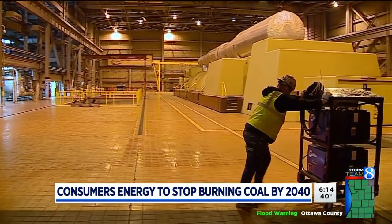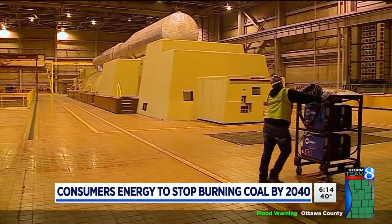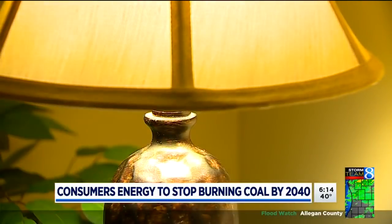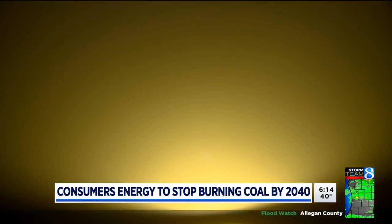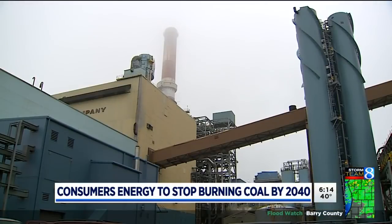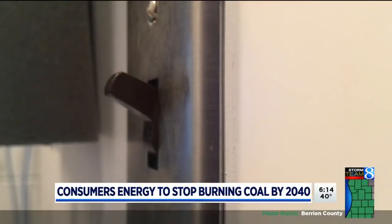Right now, about 300 employees oversee operations at J.H. Campbell. Steam, created by burning coal, runs these large turbines, creating the electricity. Coal-fired plants generate about 23 percent of the electricity distributed statewide by Consumers, most of that from J.H. Campbell. It's a pretty big percentage, so we have to look at how we replace that. But it's not only replacing it with renewable energy, but it's also encouraging people to be more energy efficient.